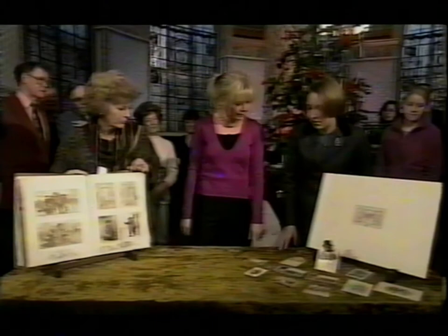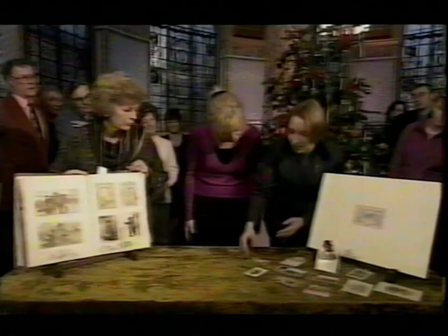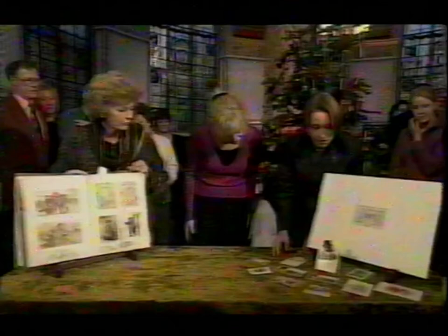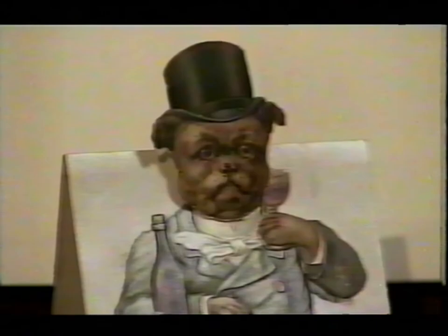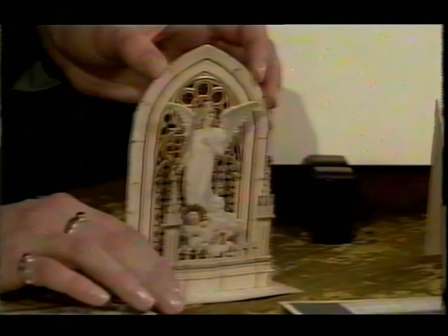These cards show the development of the Christmas card from something which is rather like a calling card — very simple. Gradually, during the course of the century, they developed little lift-up flaps, something a bit more elaborate. And I love this one with a bulldog wagging his head. But by the end of the century, they were developing these amazing cards — this one's got stained glass in the background. It is absolutely extraordinary.